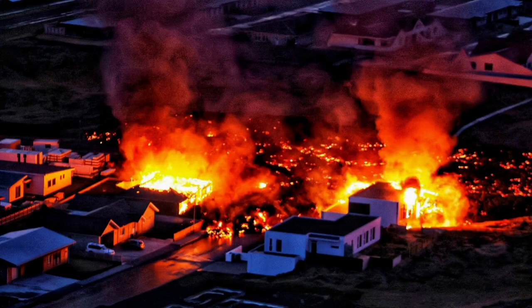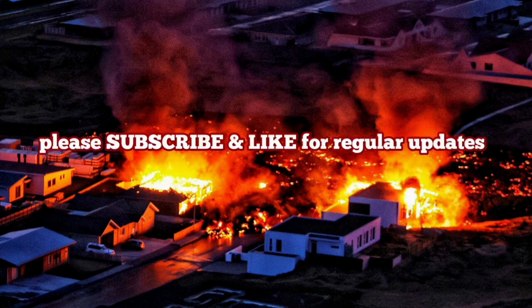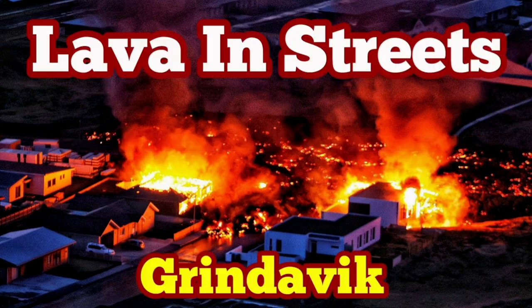This situation is similar to what we had many years ago in the 1970s, when one of those volcanoes erupted in Iceland. I have a video about this and I will play it for you — how we saved that town in the 1970s.